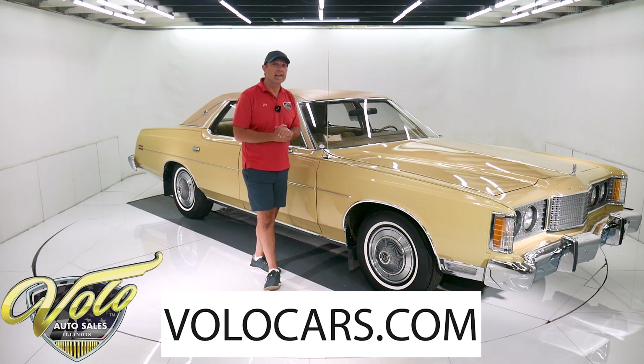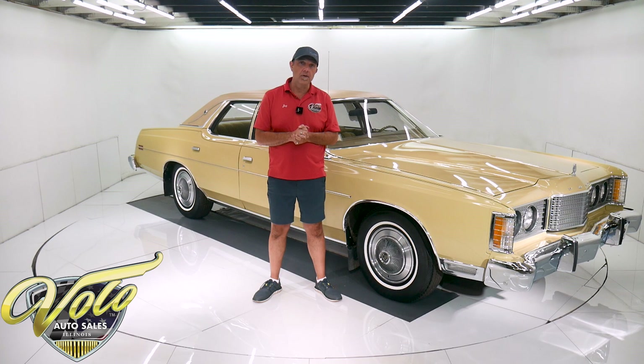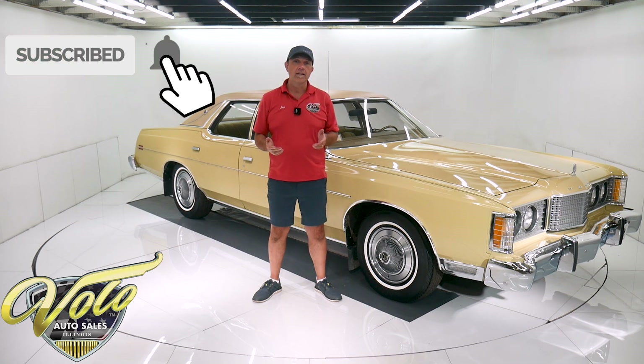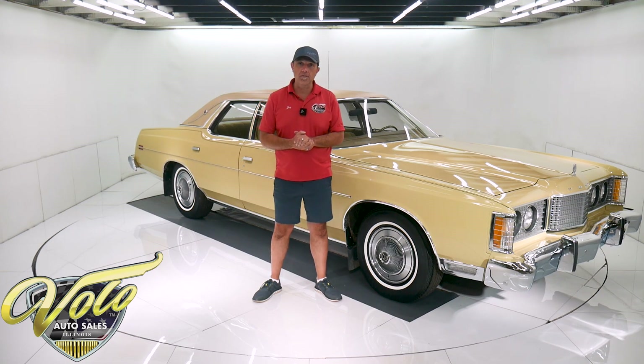You can go to volocars.com — that's where you can read the story and the specs, look at over a hundred pictures. That's where you find the prices on all 200 collector cars that we have for sale. If you enjoy watching the video, subscribe to our YouTube channel, click on the bell icon to be notified as the new ones are posted. But for right now, join me and let's go for a spin.